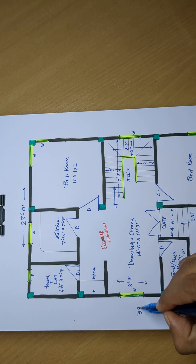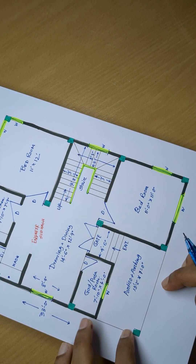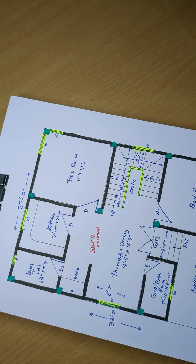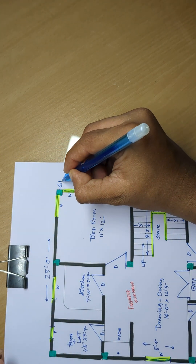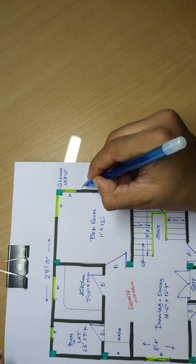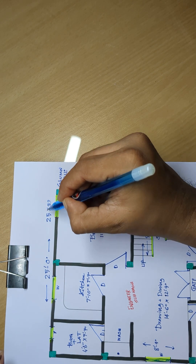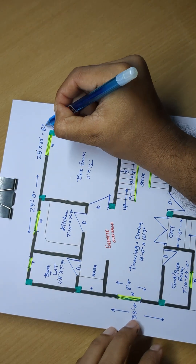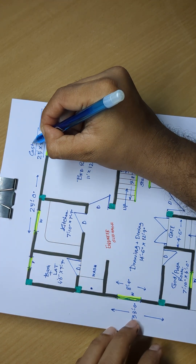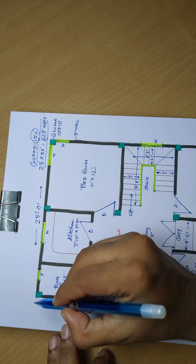25 feet 0 inch. 23 feet 0 inch, 5 inch wall. 33 is equal to 825 per 50. Costing 15 lakh. Foundation.